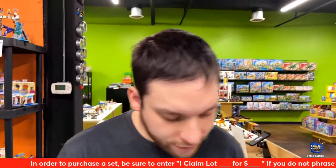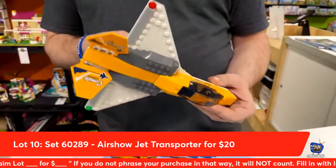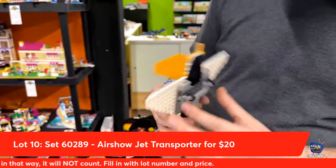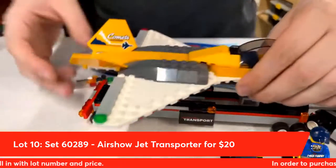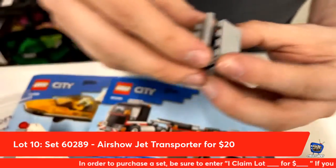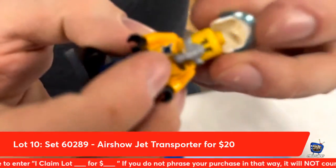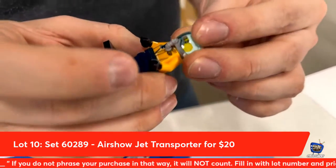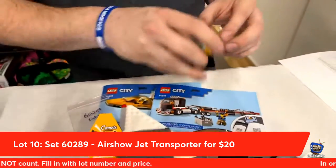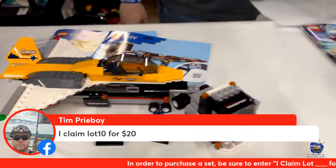Next up from Lego City: the Airshow Jet Transport, lot number ten. Two minifigs, awesome flatbed — look how sweet this jet looks. I really like how they use these little flaps on the bags for the exhaust. It fits really easily into the trailer — it literally just plops in, which is great. You get this crate in the back full of tools, directional lights, and two minifigs. They have this little air mask with a molded helmet that goes around it — it's in the new city line. Tim Pretty Boy is taking lot number ten.